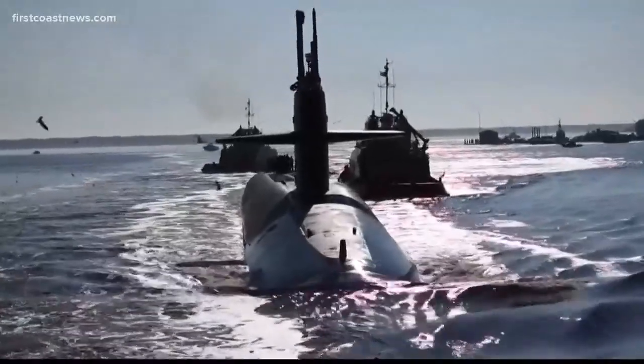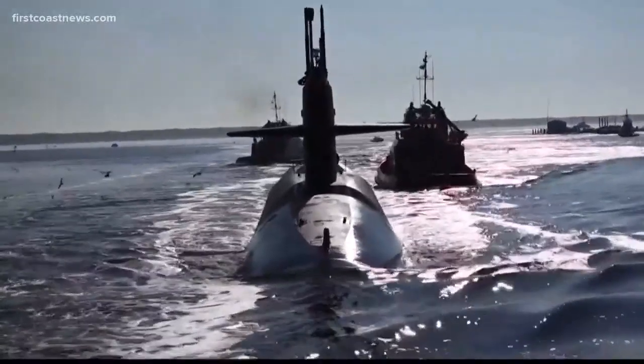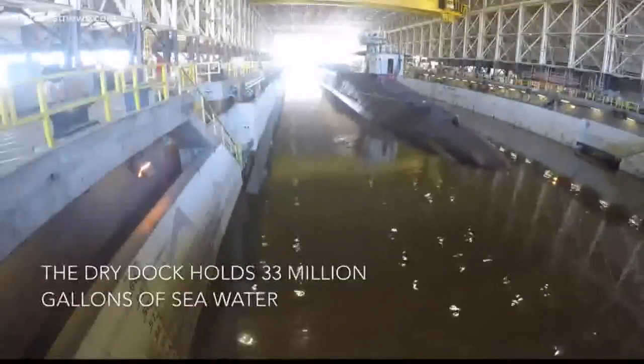If the dock itself is not repaired, submarine maintenance could stop altogether, as it would be a safety concern.